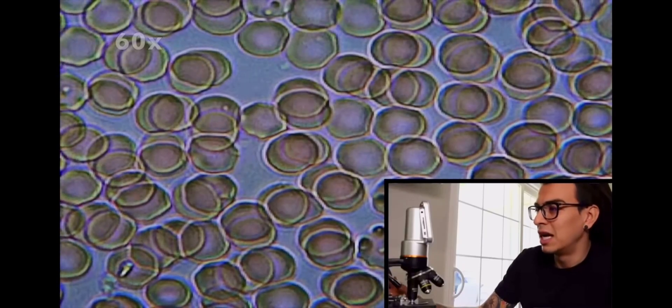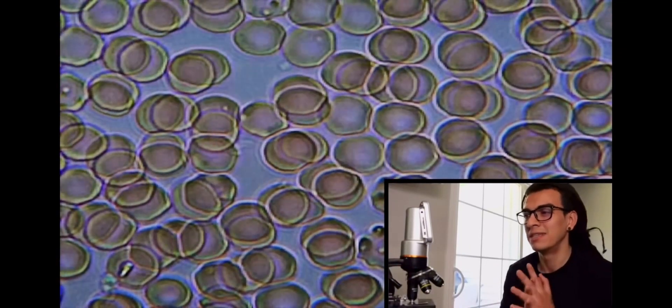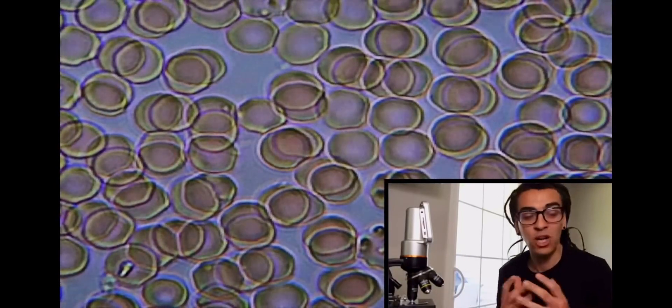At 60 times zoom you can see them barely moving. They should be moving all over the place. Now I'm going to do what most people do every single morning: drink a cup of coffee. I put almond creamer in with no sugar. It's been 10 minutes since I drank 12 ounces of coffee with almond creamer, so I'm going to test my blood again.